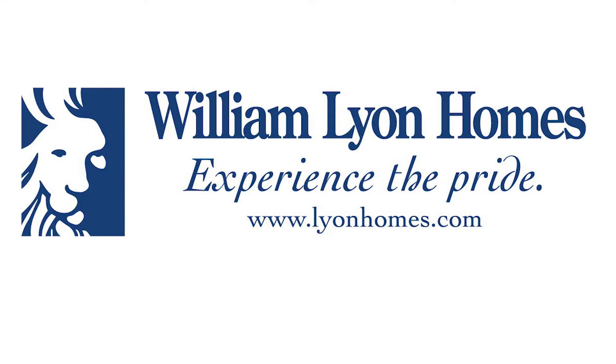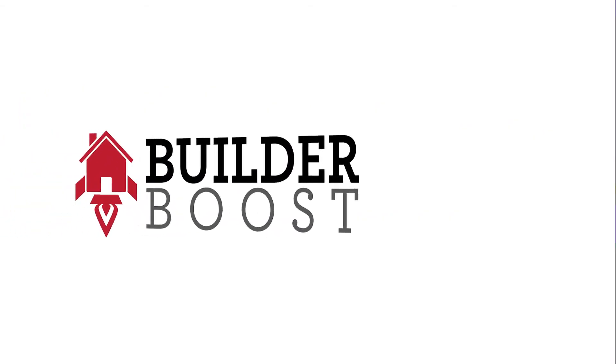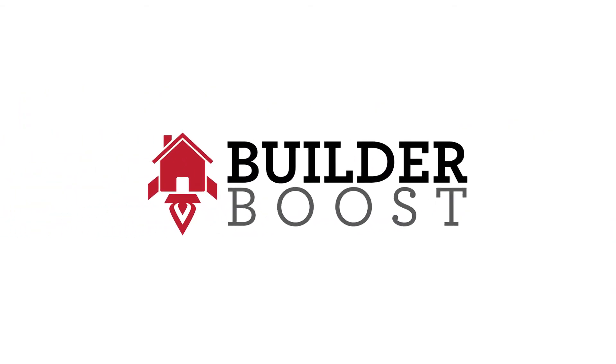Come see us soon at William Lyon Homes at 51 East. We're located at the corner of East 51st and Springdale, and we hope to see you soon. Thank you so much for joining us.